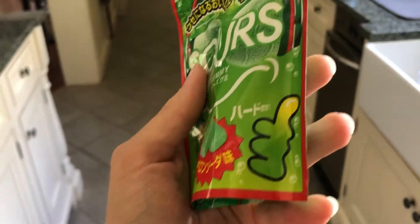I'm going to try these sour gummies. You know it's good because there's a green thumbs up on it. It's pretty hard to chew, but it tastes good — I like the flavor. I just feel like I'm going to be chewing this for the next five hours.